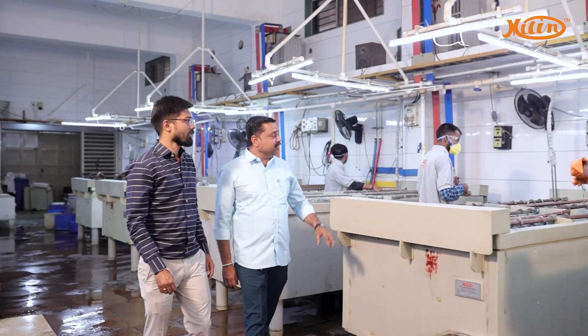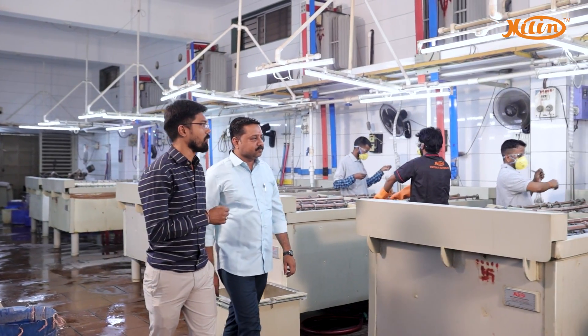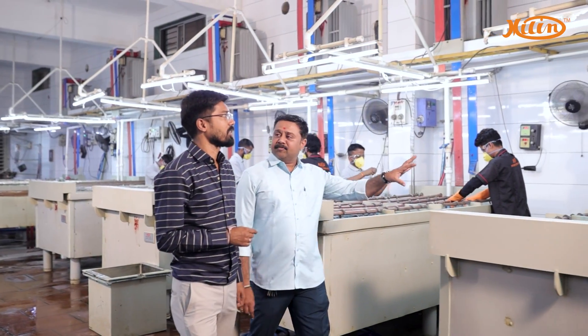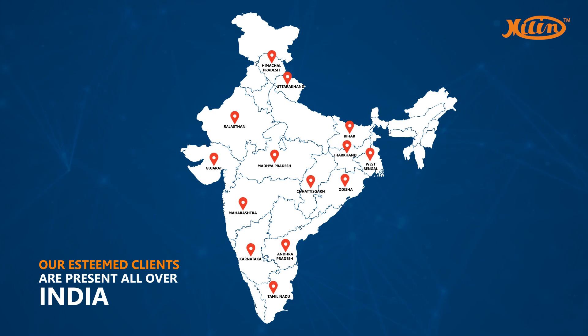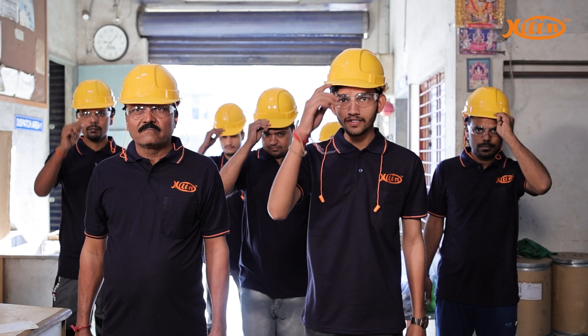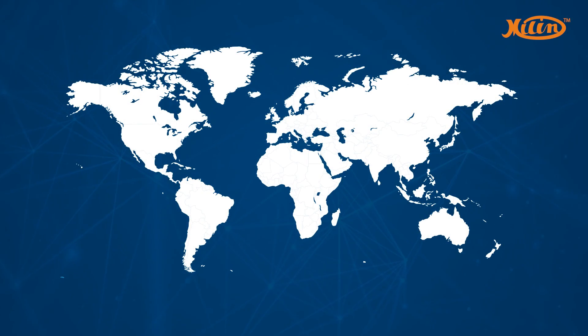Our 33 years of industry experience has made us the expert in manufacturing electroplating plants that are exact to the client's specifications. Our esteemed clients are present all over India, and our unwavering commitment to quality and unmatched competence has earned us the trust and business of many clients worldwide.